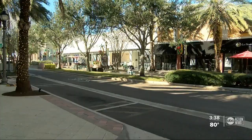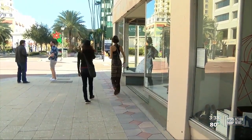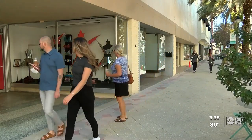Come for the art, stay for dinner or a drink. I have a lot of people that haven't been to downtown Clearwater come down just to see the windows, and they're like, wow, we had no idea there were so many wonderful restaurants. So far, the project seems to be working as people are literally stopping to take a closer look.